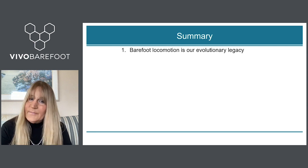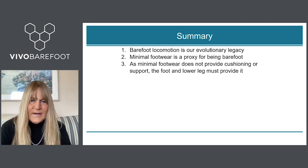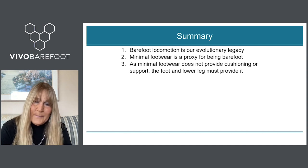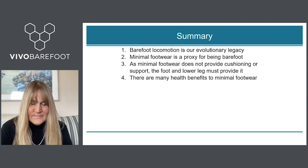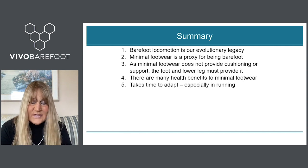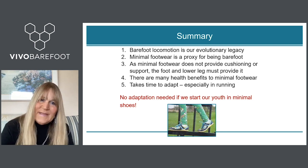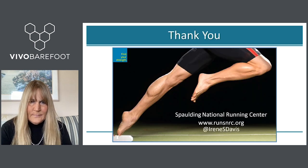In summary, barefoot locomotion is our evolutionary legacy, but minimal footwear can be a proxy for barefoot running. Since minimal footwear provides no cushioning or support, the foot and lower leg must provide it and therefore must become stronger. There are many musculoskeletal benefits to minimal footwear, but it does take time to adapt, especially in running where forces are higher. If we start children in minimal shoes, no adaptation period is needed, and this could be one piece of the holy grail for reducing musculoskeletal injuries. Thank you.